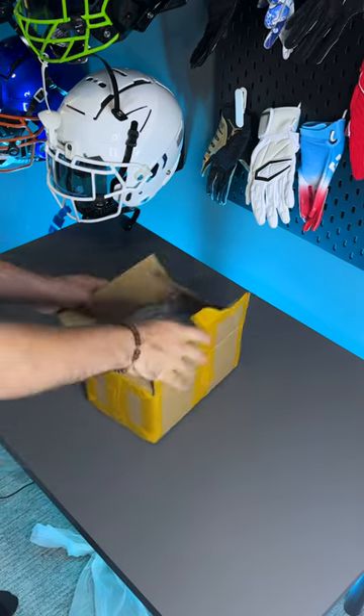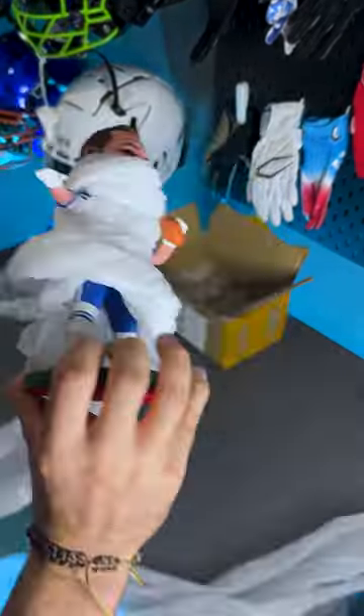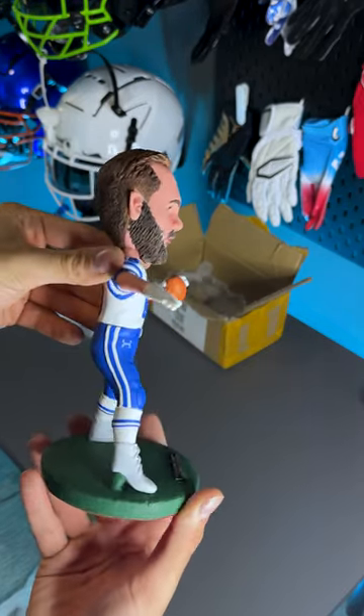So I never actually made it to the league, but I always wanted to see myself in a Colts jersey. Well, this is finally my first chance to be able to do that. I'm actually working with a company on this, and what they did is I sent them a bunch of high-res images of myself, sent them the Colts jersey, and they made me a custom bobblehead of myself, which is something you can actually get for yourself too.